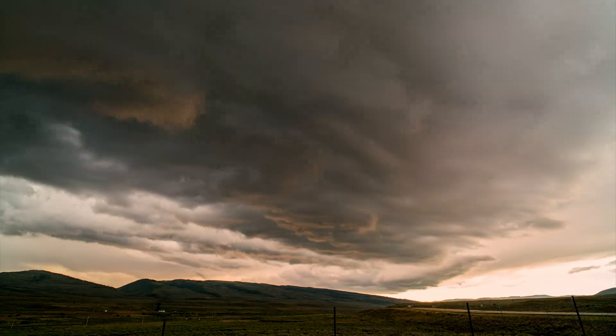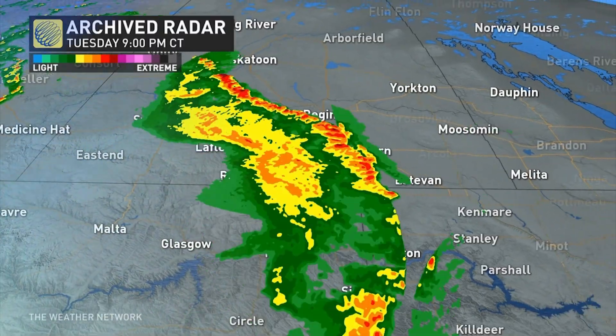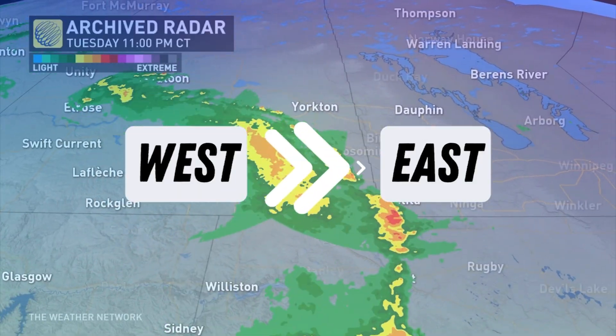If you've ever watched storms as they move by, you probably noticed that they tend to track west to east. Why is that? And do they never move backwards?